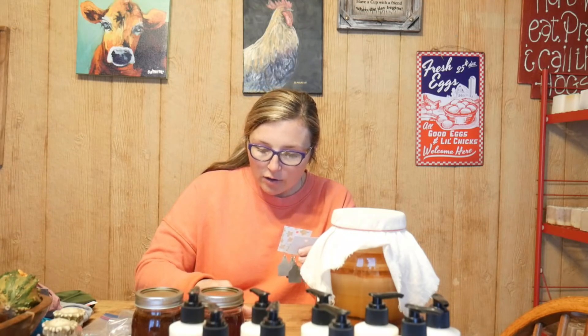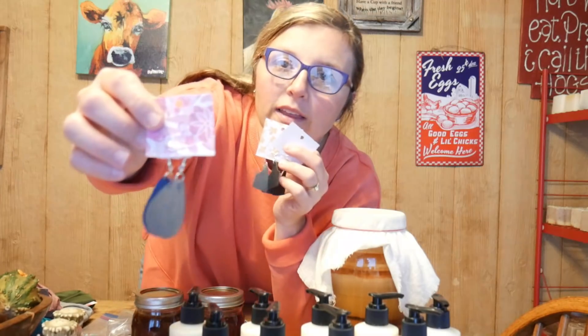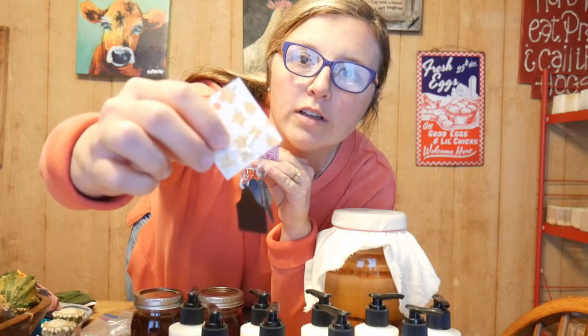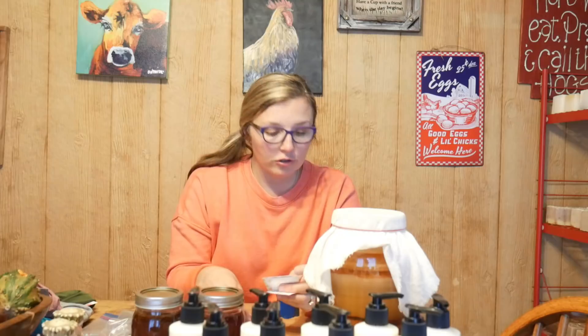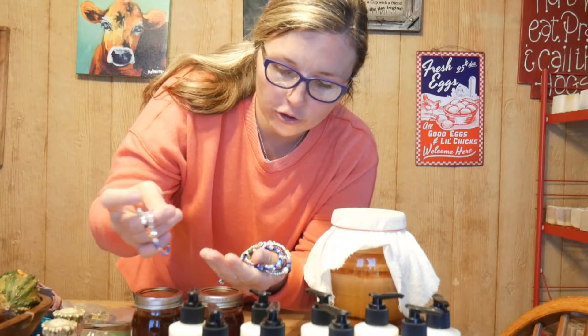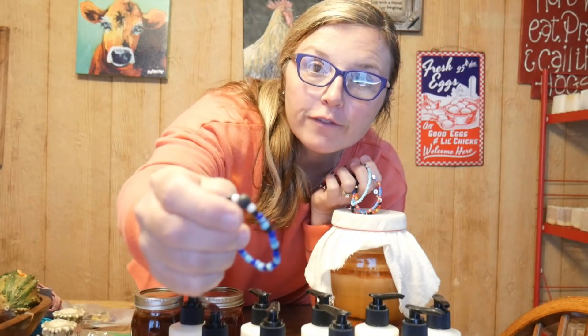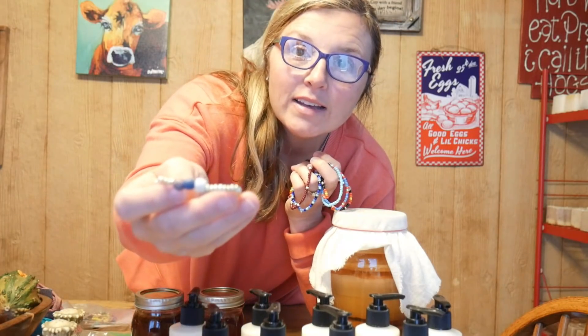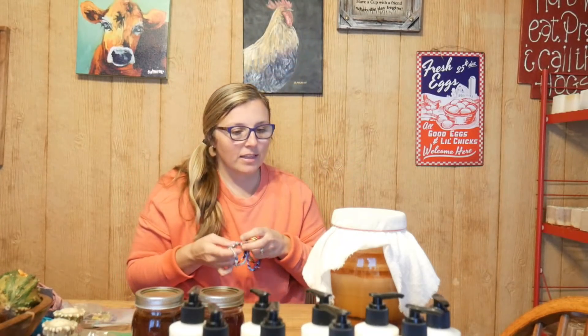We also have some five dollar earrings: cute cow tag earrings in all different colors, and teardrop earrings — those are really popular right now, we've got a bunch of different colors including blue. Both of those are five dollars — just feel free to request a color and we'll do our best. Finally for jewelry, we have word bracelets that say things like 'faith,' 'grace,' and 'grit' in western and southwestern colors — those are three dollars. We also have diffuser bracelets with lava beads at three dollars as well.